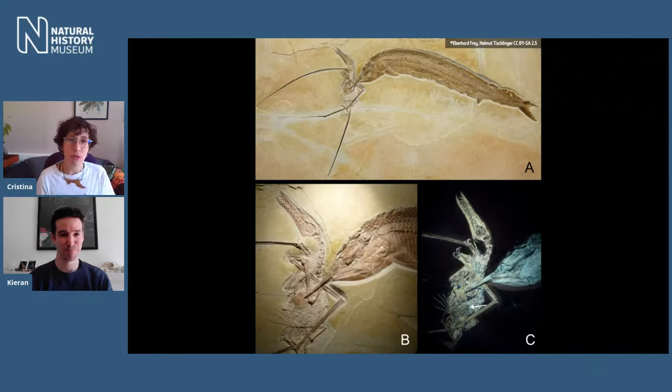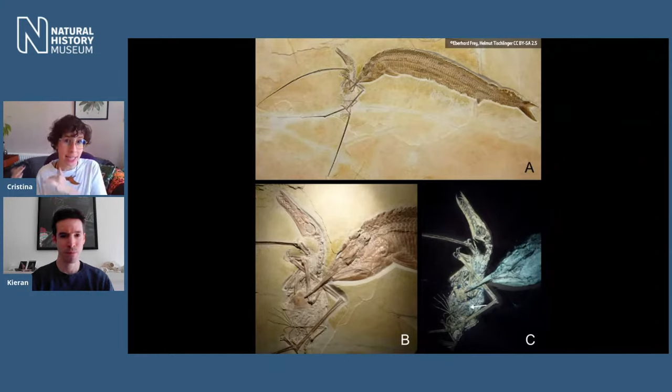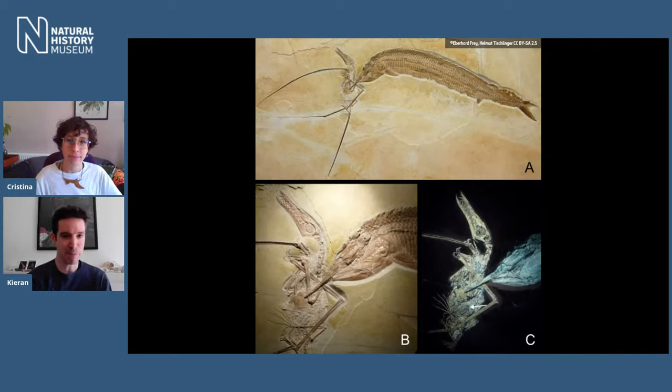An audience question asked whether pterosaurs, not dinosaurs, were the ancestors of birds. As far as we know, all the diversity of modern birds evolved from one group of theropod dinosaurs back in the Jurassic. Birds and pterosaurs, although related, independently evolved the ability to fly. Sadly, we lost all the pterosaurs and they left no descendants at all. But birds have carried on and diversified into roughly 10,000 or so different species we see today. So yes, birds are modern dinosaurs.